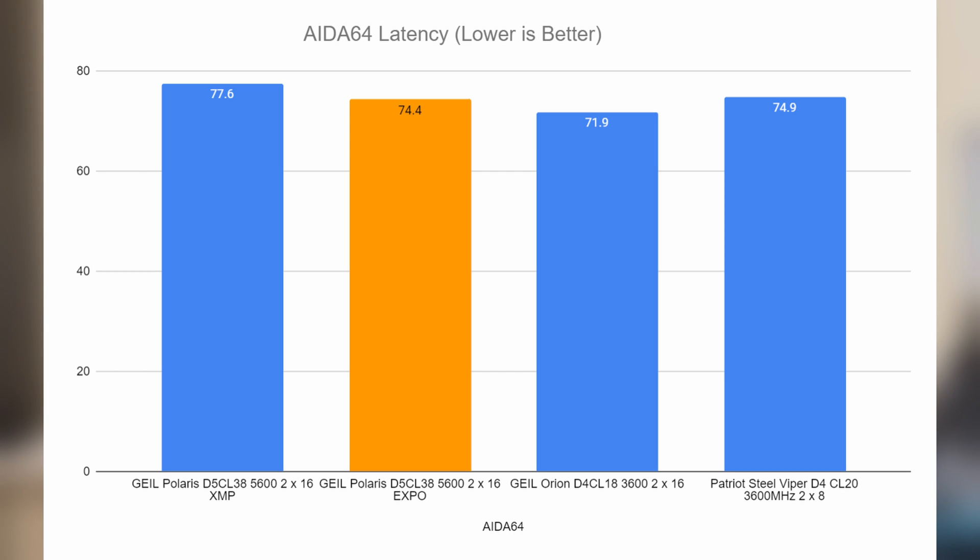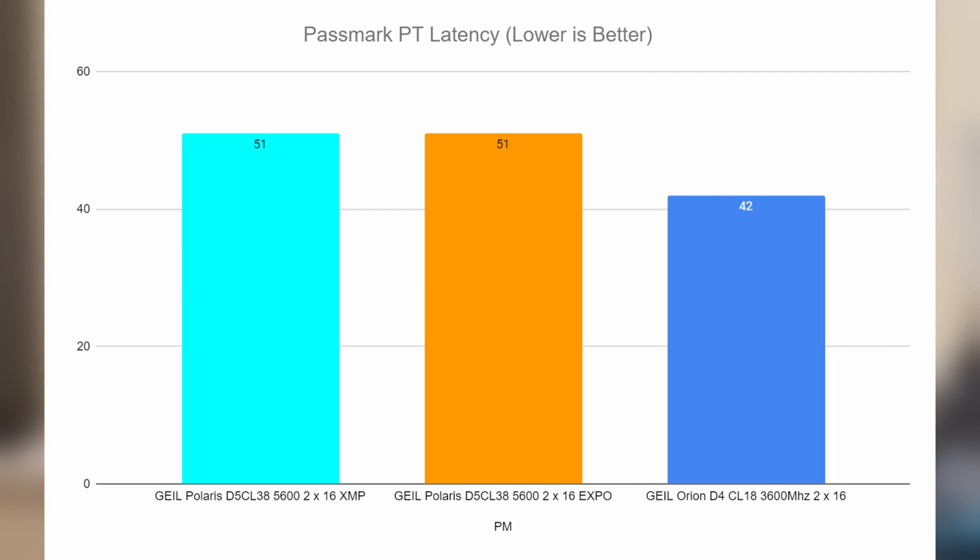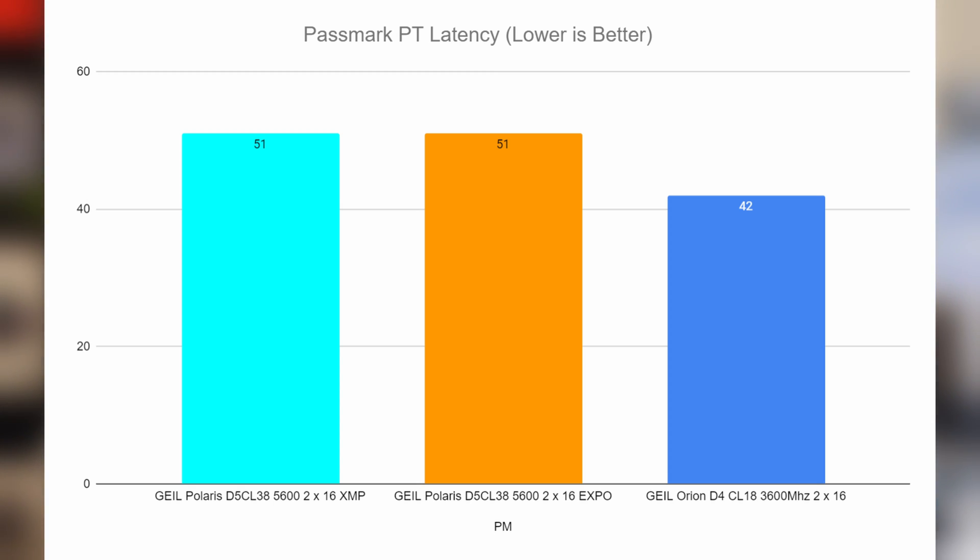On to AIDA64 latency, which was a little bit the opposite of Memtest. We had a latency of 77.6 from XMP and a lower 74.4 from Expo. The Orion and Steel Viper DDR4 results are also shown there for comparison. Passmark showed pretty identical results: 51 to 51. The Geel Orion DDR4 came in at 42, though these tests do measure things differently — but a slight win here for Expo.